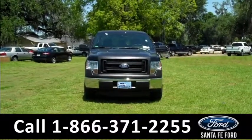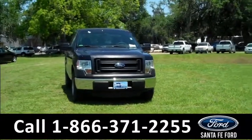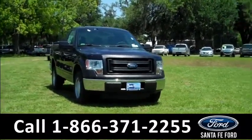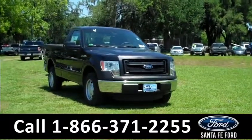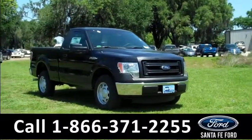That was our brand new 2014 Ford F-150. If you have any questions, please give us a call — our toll-free number is 1-866-371-2255. I hope you enjoyed this video. My name is Leslie, thanks for watching.